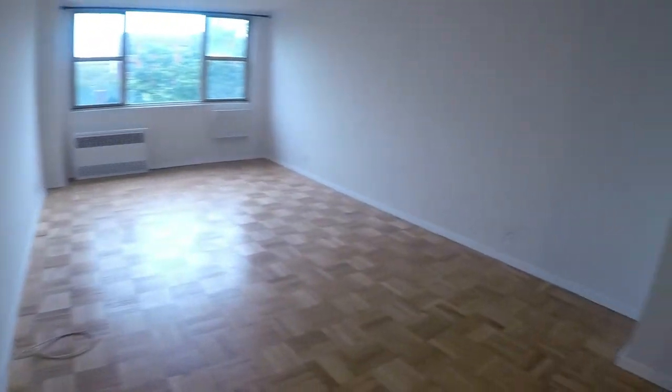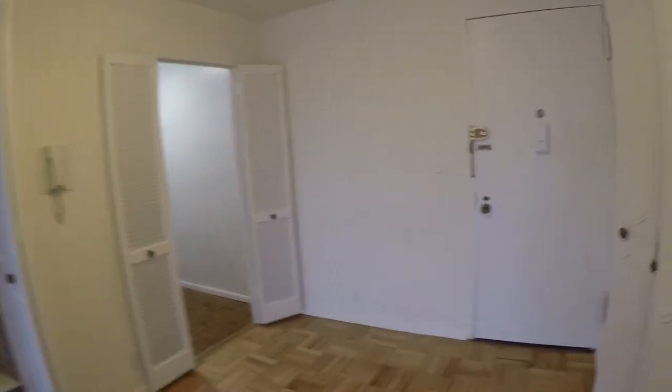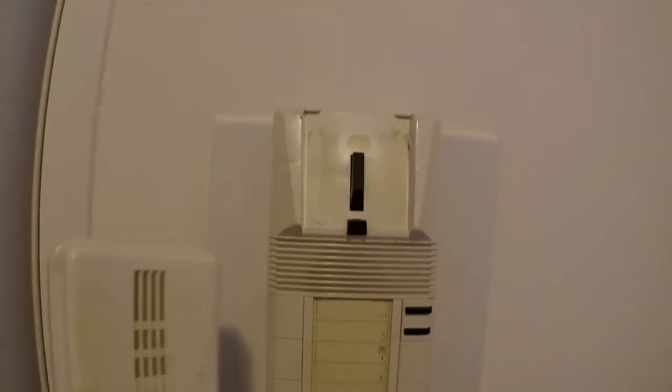All right everyone, I hope you've seen enough to make a decision. This apartment is move-in ready. Heat, hot water, and cooking gas included, on-site laundry, and parking — but you have to pay additional for parking. Here's your intercom. Thanks for joining me on this tour. Let me know what you think.